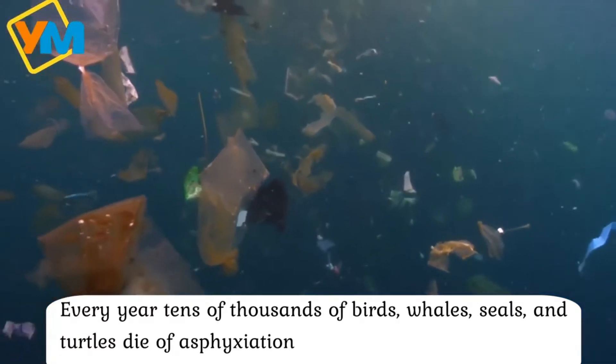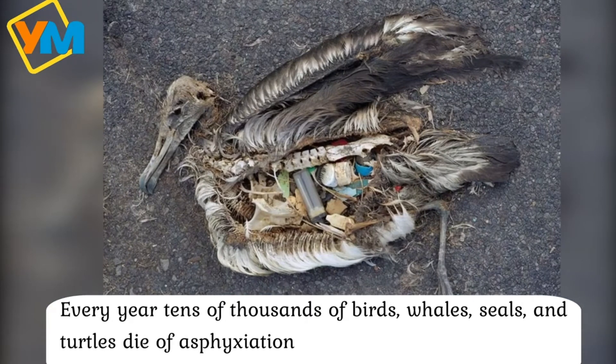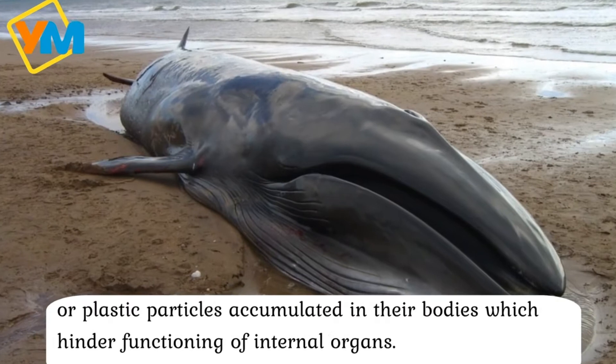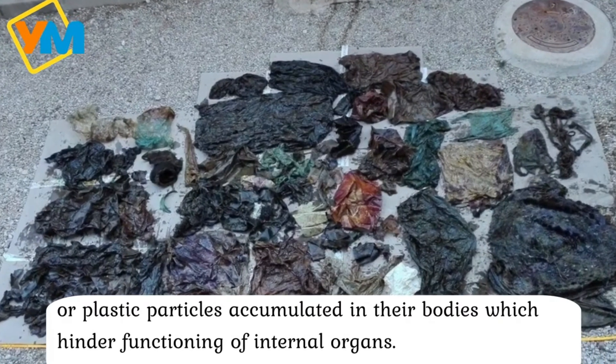Every year, thousands of birds, whales, seals and turtles die from ingestion of plastic particles accumulated in their bodies,